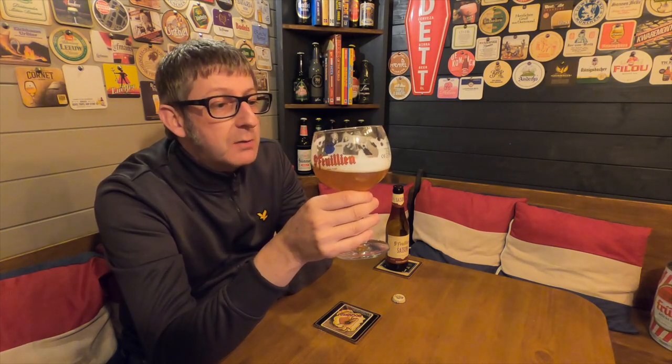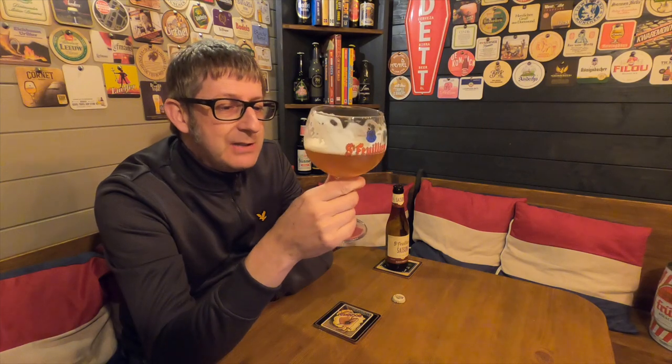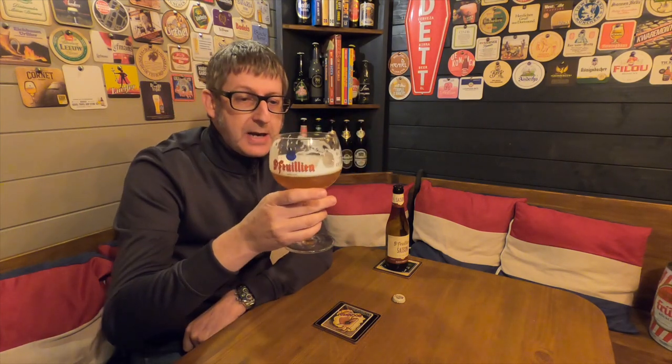I had a massive smile on my face. Seeing all this new BrewDog stuff they're putting on there — this, this is the beer. This is the beer to go and buy.